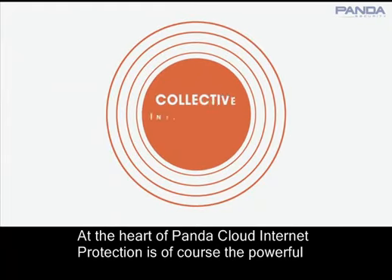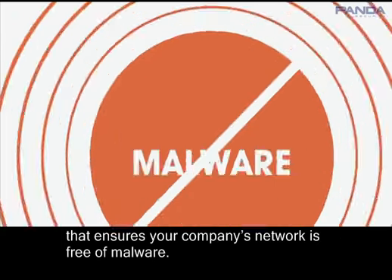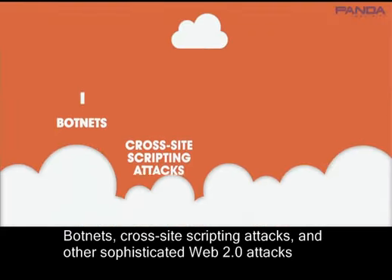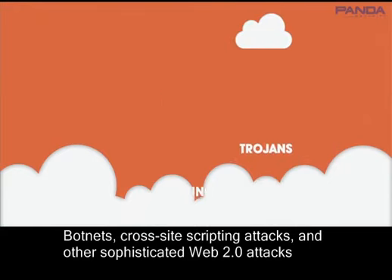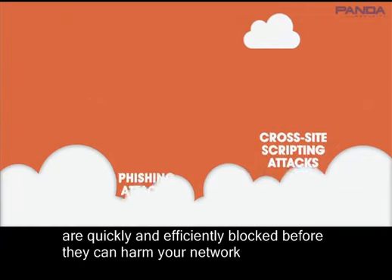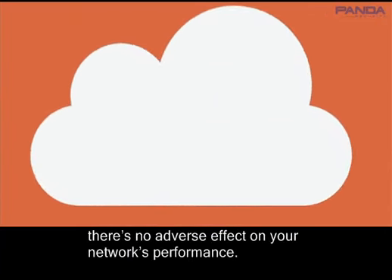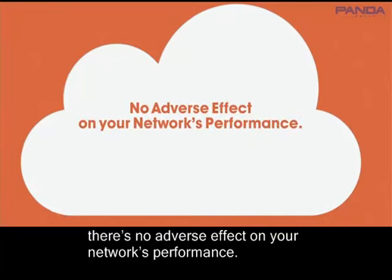At the heart of Panda Cloud Internet Protection is, of course, the powerful collective intelligence database that ensures your company's network is free of malware. Botnets, cross-site scripting attacks, and other sophisticated web 2.0 attacks are quickly and efficiently blocked before they can harm your network. And because all this analysis is done in the cloud, there's no adverse effect on your network's performance.